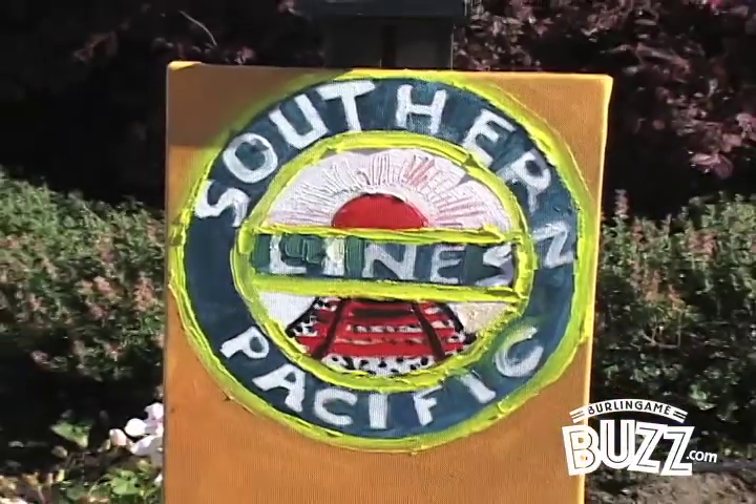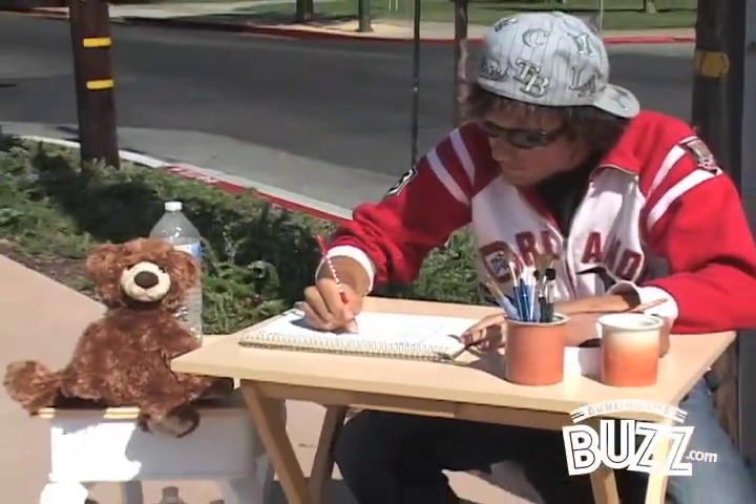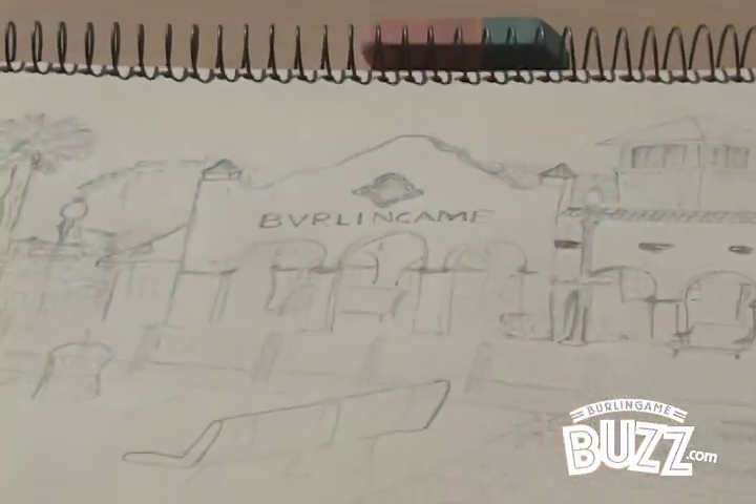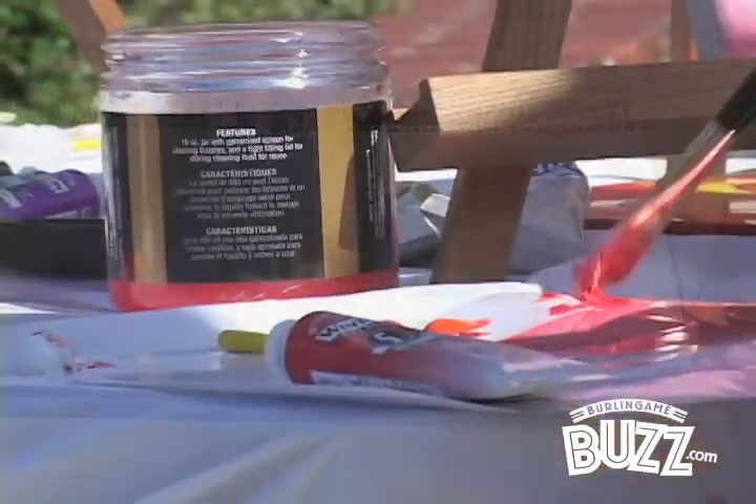I'm a French student from France and I'm doing a rotation in San Francisco. Living here in Burlingame, I use the Caltrain every day to go to the city, so it's maybe the place I know best here in town. I found the color and the architecture of the place very, very nice.